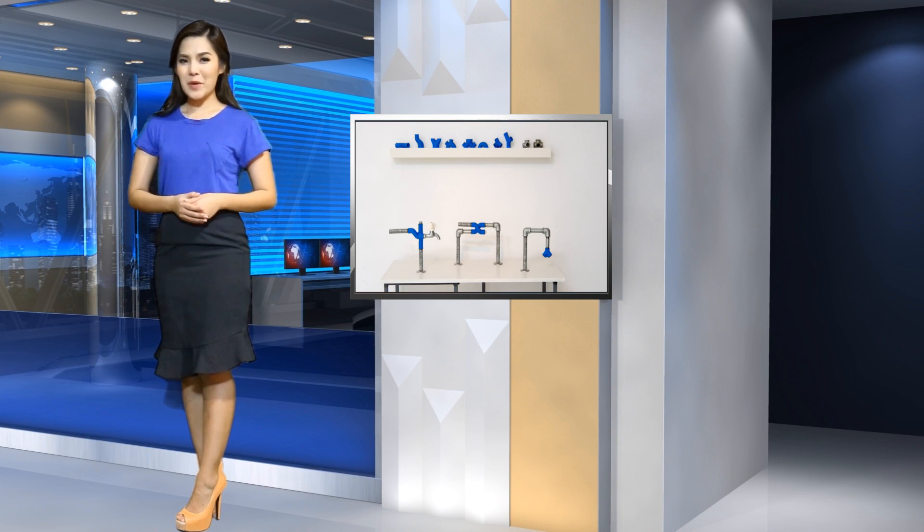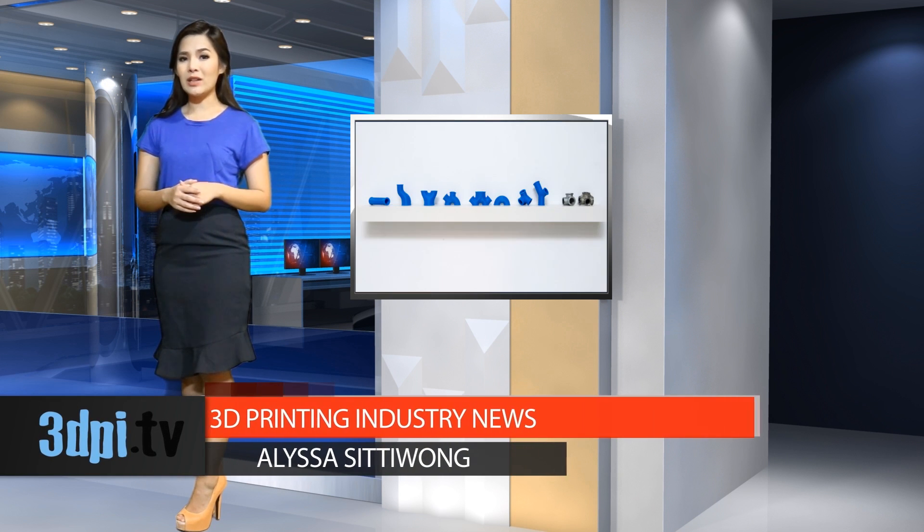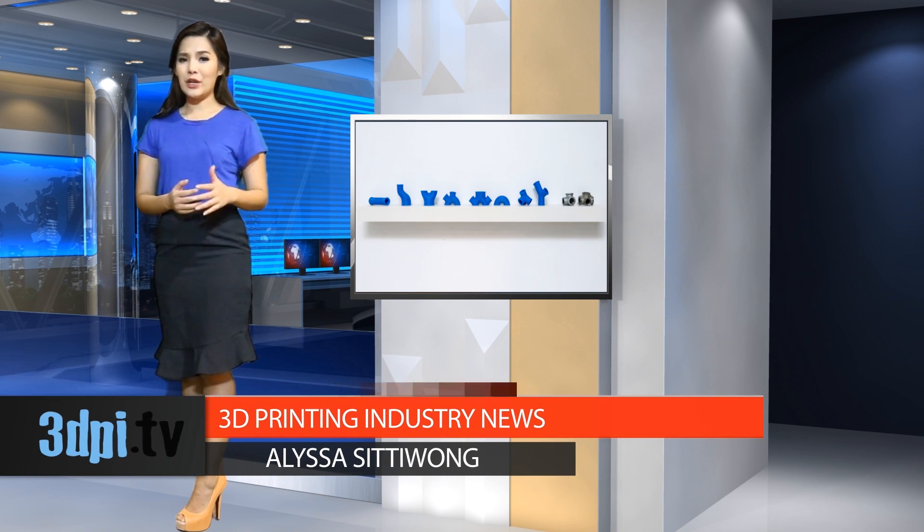Maya Ben David is a designer from Israel who has come up with a 3D printing application that is less about the visual in the context of the home. This application is about the purely practical for a facet of our lifestyles that is very much hidden away from sight.